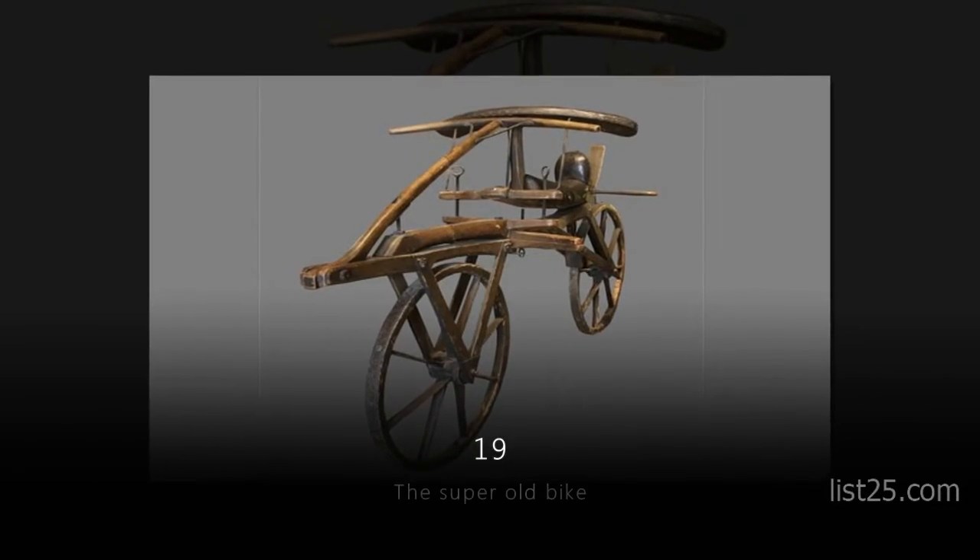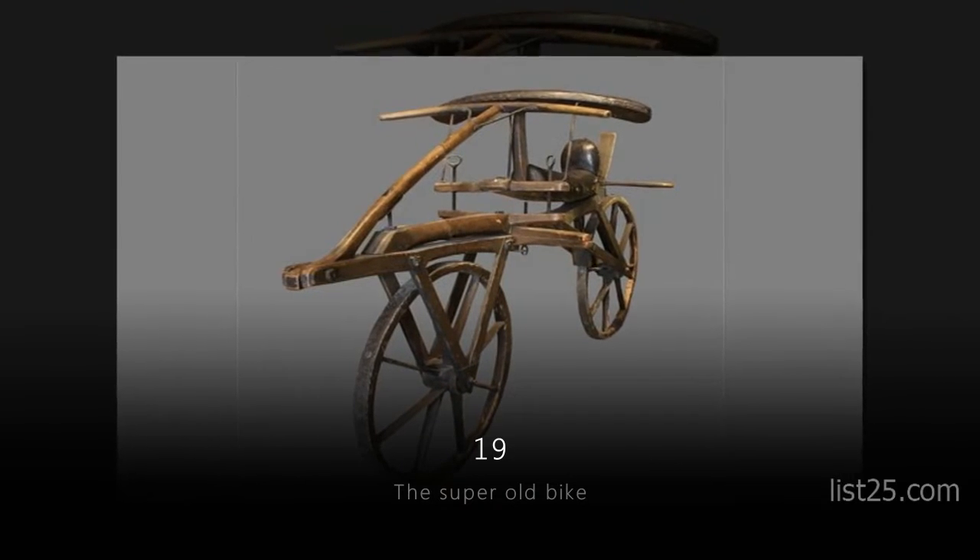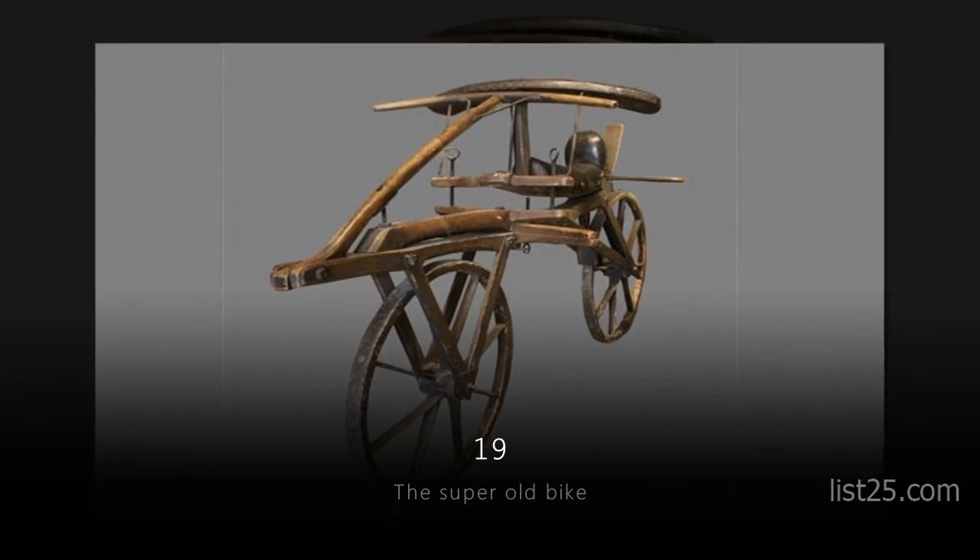Number 19: the Super Old Bike. It's so old that it's made out of wood. We're not really sure what they used for a chain though.